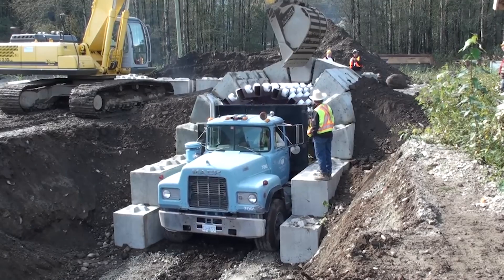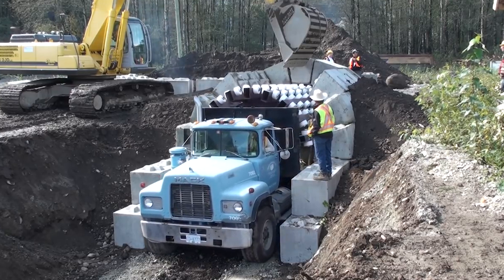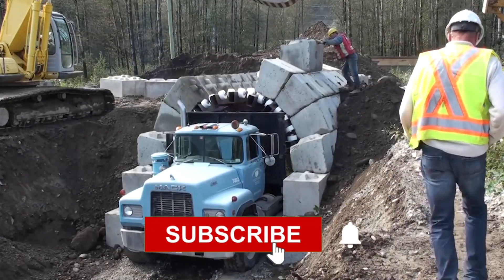Moreover, specialized machinery such as this zipper system truck is available, currently building a 3-meter arch. Comment below to share your thoughts on the video and subscribe for future updates.